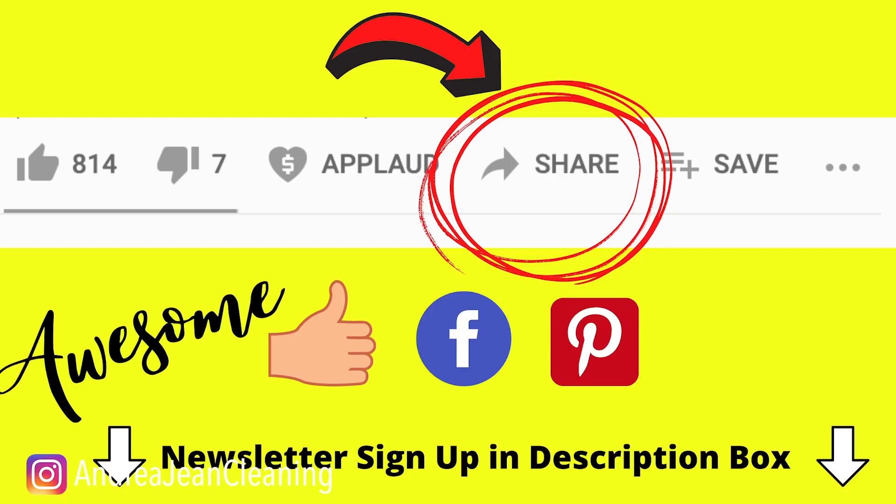If you enjoyed this video, make sure that you give it a thumbs up so that I can reach more people. Share this out to Facebook and Pinterest, and sign up for the weekly newsletter, which is all things cleaning tips, tricks, and hacks. I will see you, my friend, in the next one.